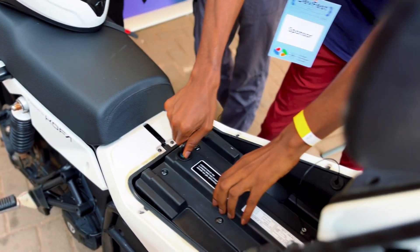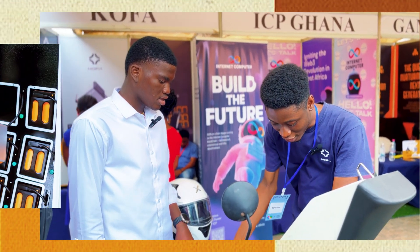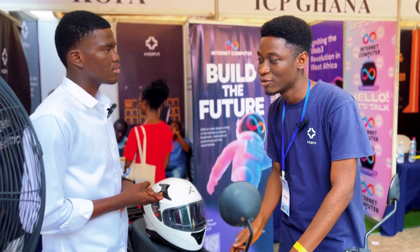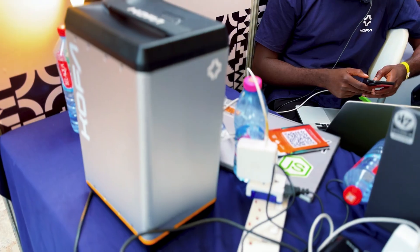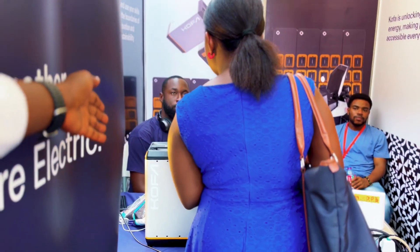We have stations all around. Currently we have nine locations. When you get there, you take out your depleted batteries and swap for charged ones. We also rent our batteries out to people, so if you need power for a short period of time while the lights are off — like these charging stations you can see behind us — people are charging there.